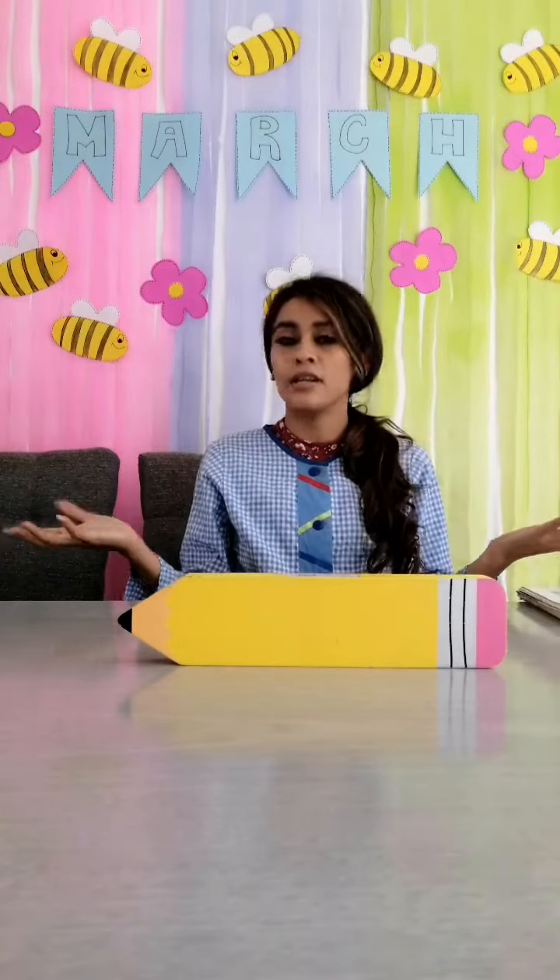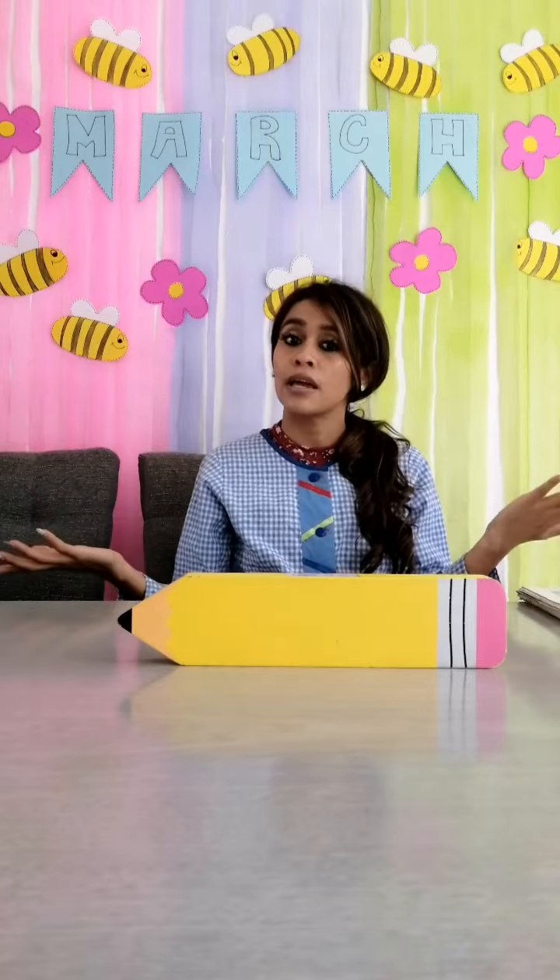Hello guys! Good morning! Guys, today it's Friday! Yes guys, finally it's Friday!